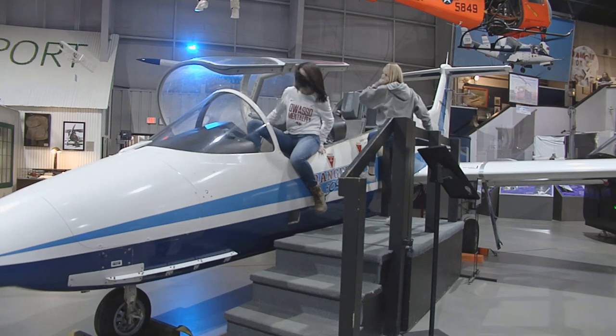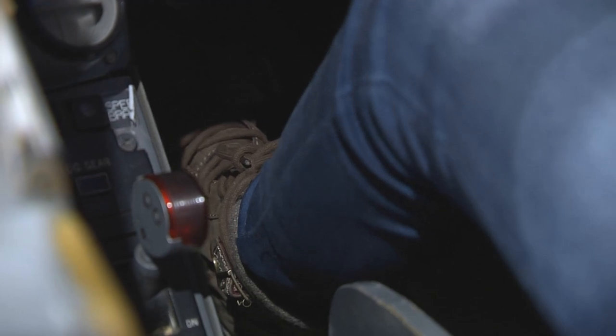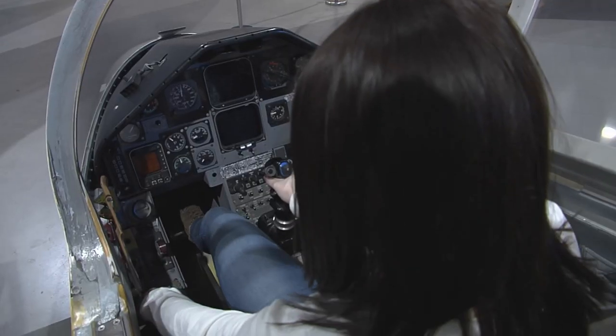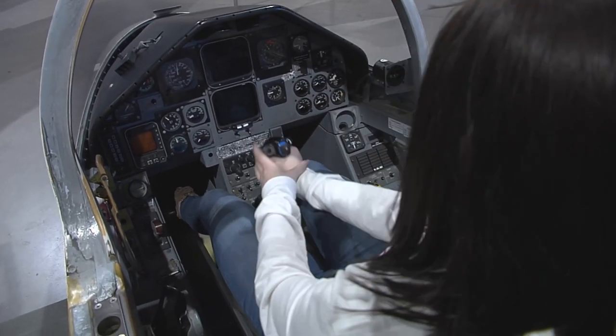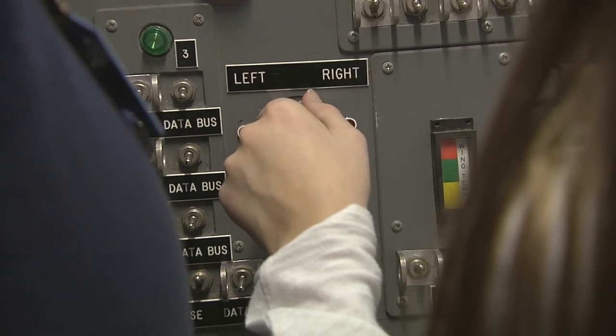One of the things that we do is we let them climb into the Ranger and use the foot pedals, and the volunteers explain to them, this is how you steer a plane — with the feet pedals. It makes me feel like I want to actually do something with them, like flying.